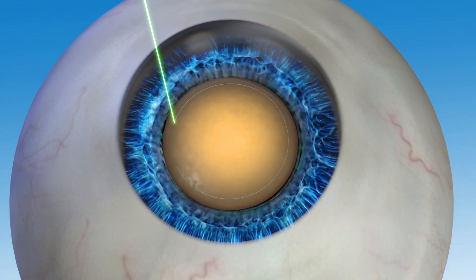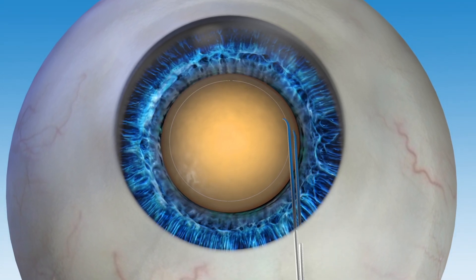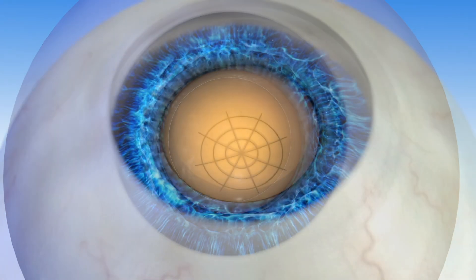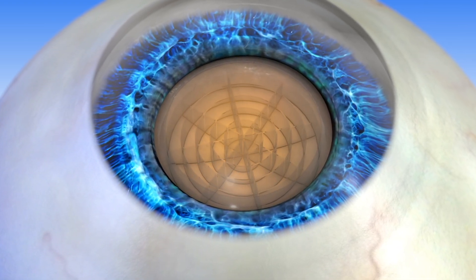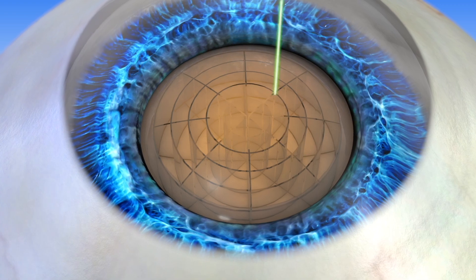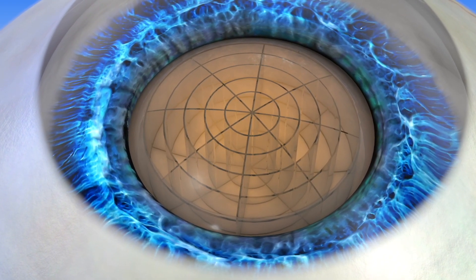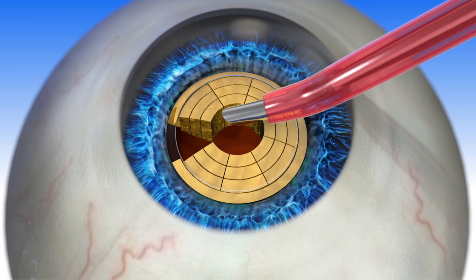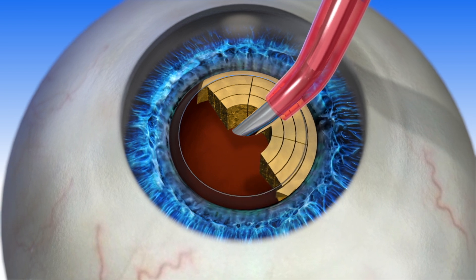Because the robotic laser allows for such accuracy when creating the opening, positioning of the new IOL can be optimized, which may lead to an improved visual outcome. The next step in robotic laser cataract surgery is to soften the cataract so it is easier to remove. This is done with the robotic precision of a laser instead of handheld instruments. Robotic intelligence also recommends the optimal softening treatment based on how hard your cataract is, which reduces or even eliminates the need for ultrasonic energy to break up the lens. This may reduce the risk of certain complications and potentially speed up healing.